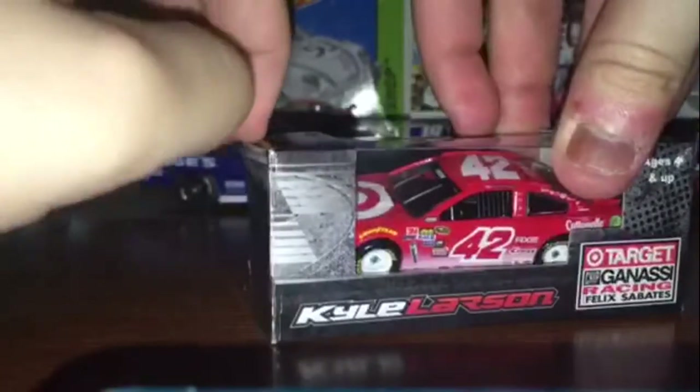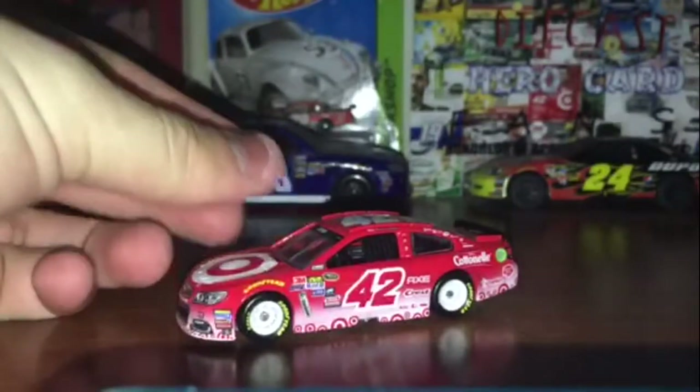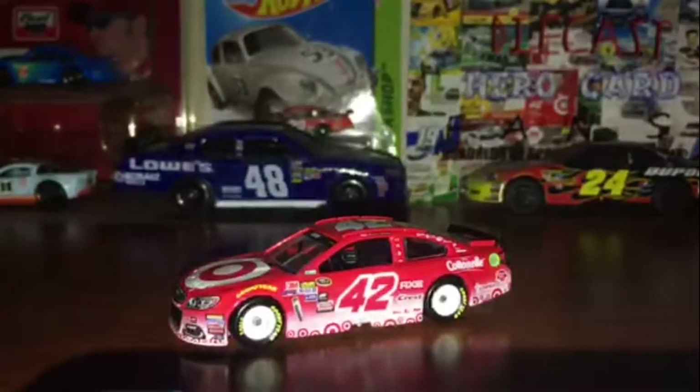www.lionelracing.com. I'm just going to get this car out of this box. Let's get it out of there. And here is the beauty — Kyle Larson's 2016 Target. Alright, there we go.